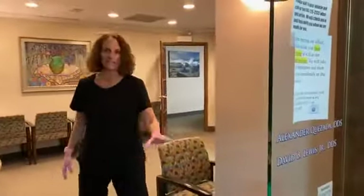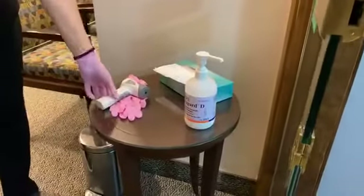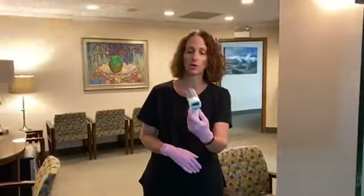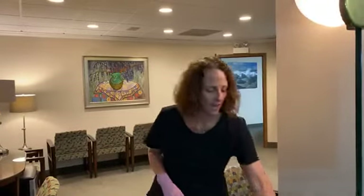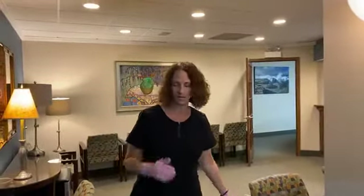We do have a table set up and a team member will come to the front to meet you at the door. We have a touchless thermometer that only needs to be three inches away. We take your temperature, get a reading, and that is logged in the chart. We then give you hand sanitizer and tell you exactly which room you're going to be seen in.